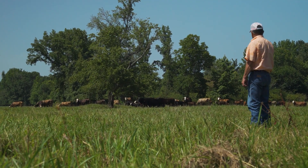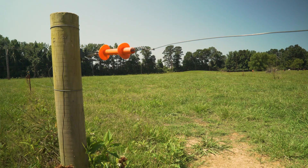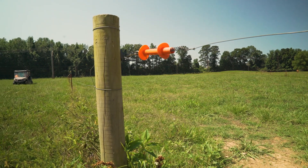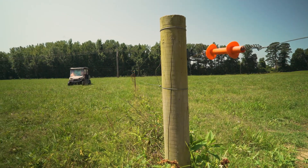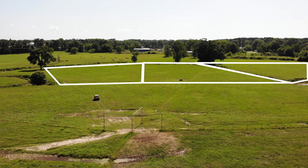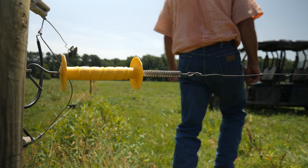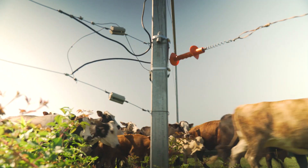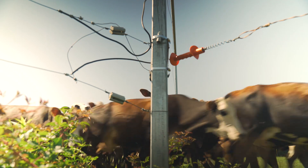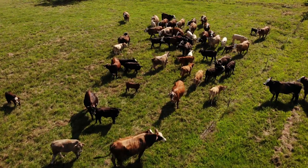I've been in the cattle business all my life — I was born into it. We've got about 100 acres divided into 16 pastures, and we've been practicing rotational grazing 20 some odd years. You divide your grazing land into small pastures, usually with electric fencing, and rotate your animals from pasture to pasture. That gives the grass a rest. We feel like we've increased our stocking rate by 25 percent.